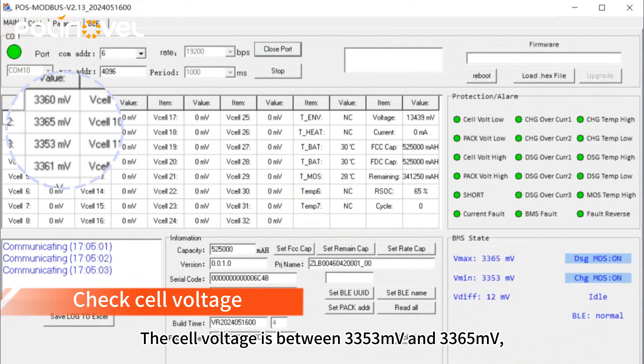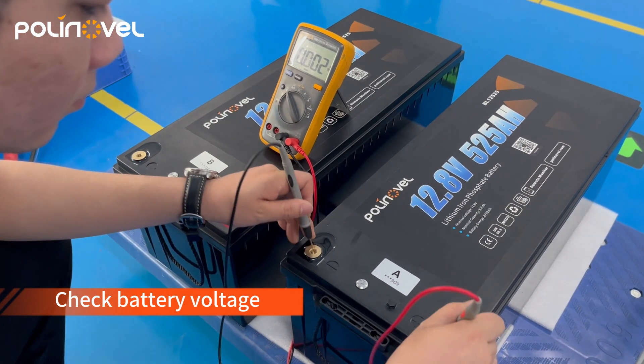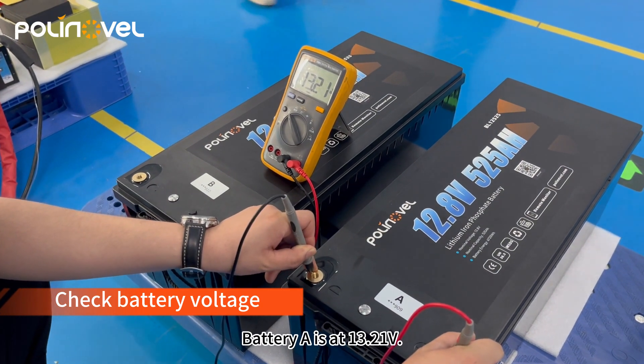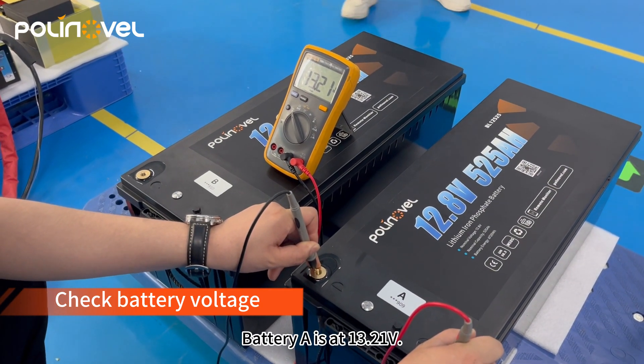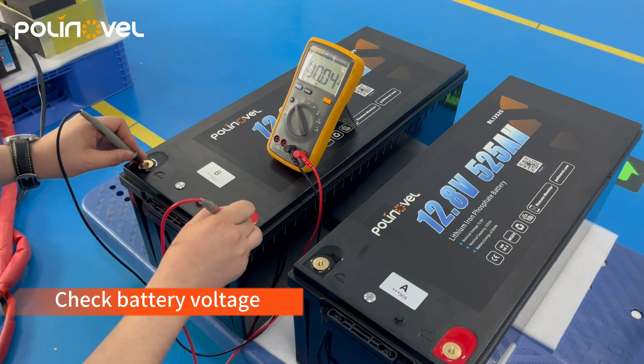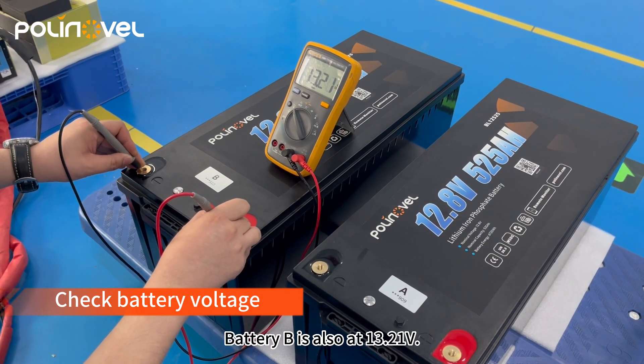The cell voltage is between 3353 and 3365 millivolts, with a voltage difference of 12 millivolts before connecting the two batteries in parallel. Battery A is at 13.21 volts and battery B is also at 13.21 volts.